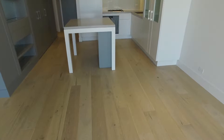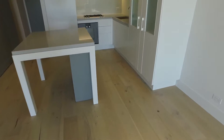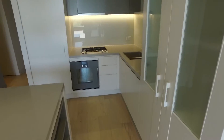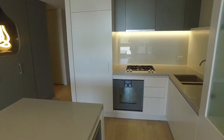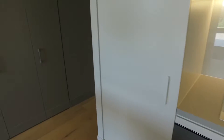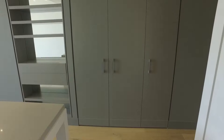Heading into the beautiful modern kitchen with hardwood floors, Gaggenau appliances, integrated fridge and awesome touches like the pendant light. This apartment also has fantastic ample storage as you can see.